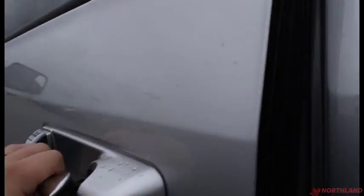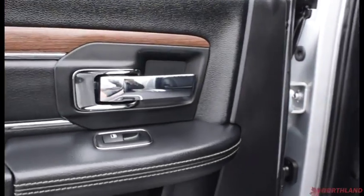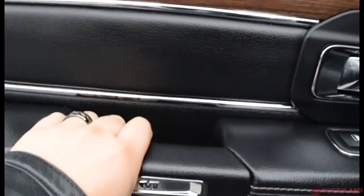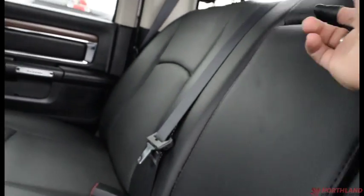Let's take a look in the back. On the rear door you have that same chrome accenting on the handle, control over the windows, wood accenting, a handle, and some storage. It is the same leather material as the front — very comfortable. You can fold this down to get an armrest with cup holders.